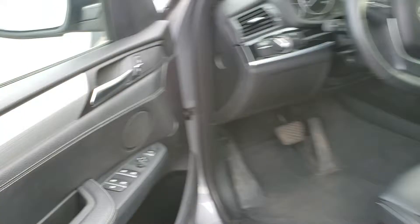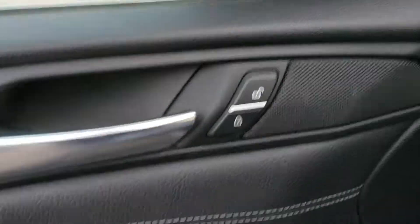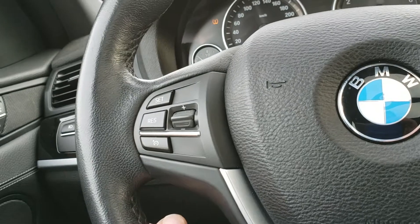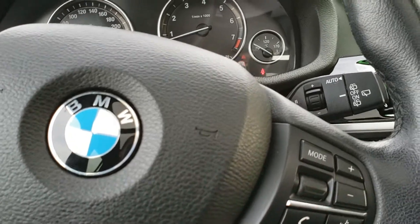As you can tell, down over here you have all your window options, and over here you've got your door lock. Inside the vehicle, you've got your cruise control on the left-hand side of your steering wheel, and on the right-hand side you've got your voice assist for Bluetooth as well as your volume control for your radio.